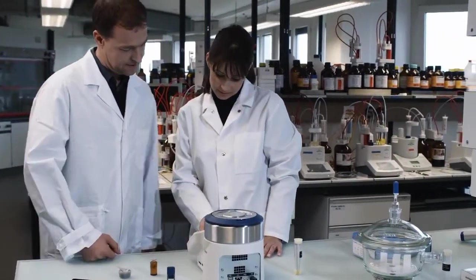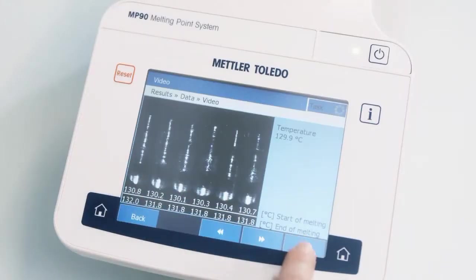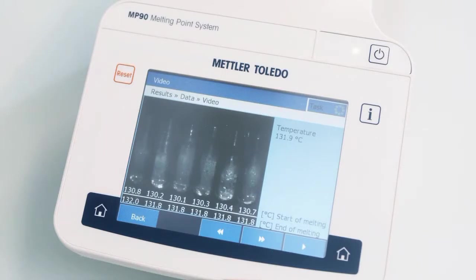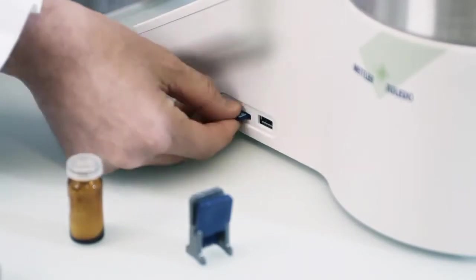Even if measurements are unattended, all visual data is recorded and unexpected results can easily be verified. Storing and exporting of the measurement data is convenient and straightforward.